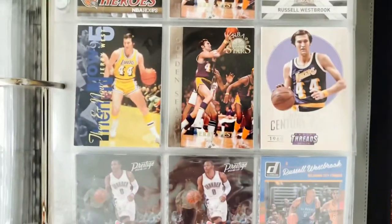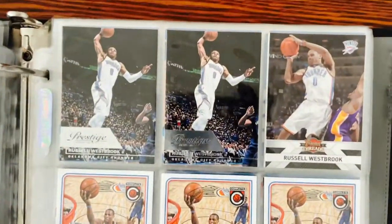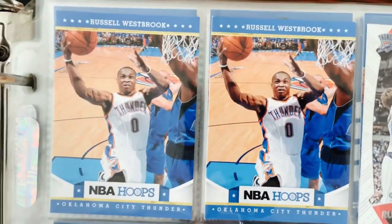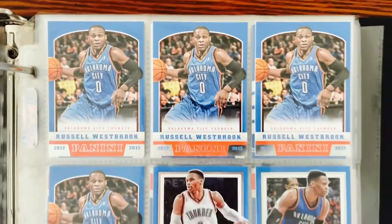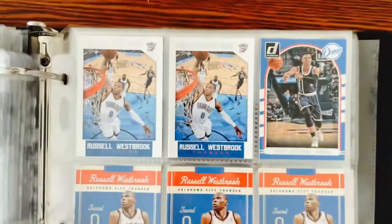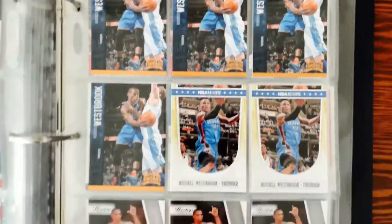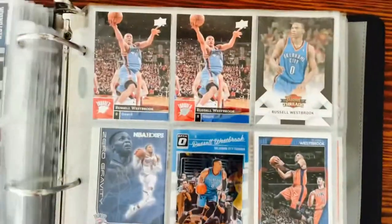Jerry West — I would love to have some of his older stuff but that's a little bit out of my price range. And then old Russell Westbrook — nothing too great of his. I think that's maybe his second or third year card. It seems like there's not a whole lot of Russell Westbrook love in the hobby, at least from what I see online. Most of these Westbrooks I got in the Craigslist lot I bought a while back.